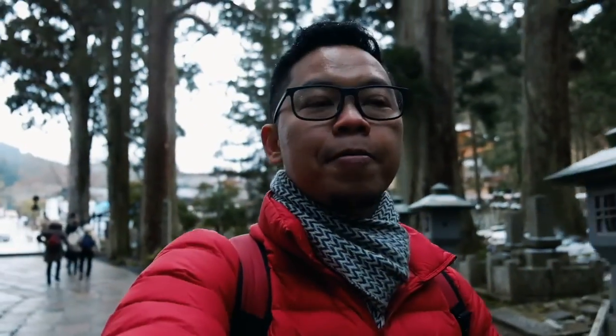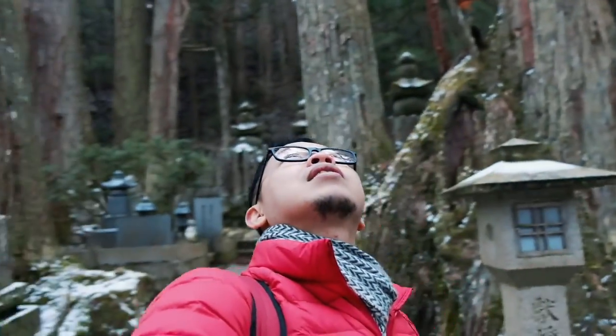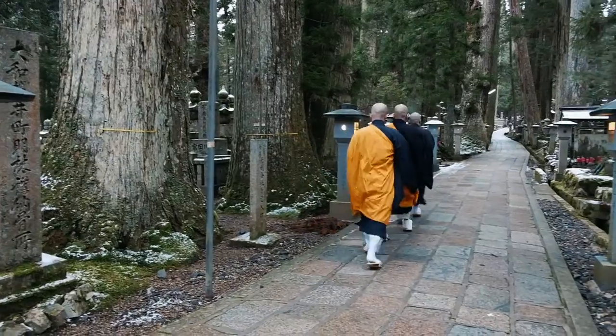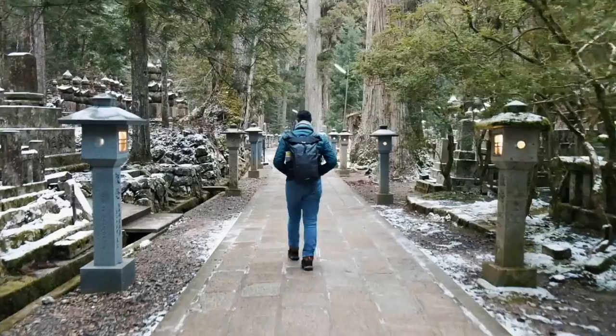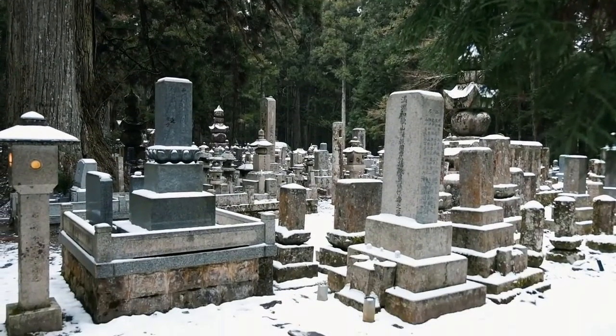Tempat ini namanya Okunoin. Suasananya agak-agak creepy sih sebenarnya — jalan-jalan di dalam hutan dan melalui pekuburan seperti ini. Tapi keren banget. Pohonnya pohon cedar yang udah raksasa banget. Kalian bisa rasakan kesunyiannya. Lihat — putih-putih salju semua sudah ada. Karena jarang orang lewat sini, jadi saljunya agak-agak bertahan.